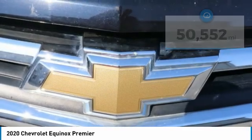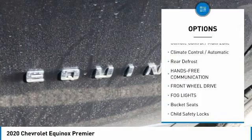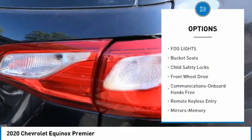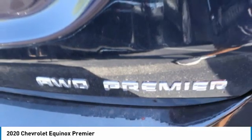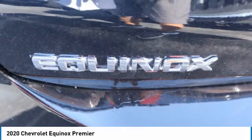Here are some of this vehicle's great options: HomeLink garage door opener, floor mats, multi-zone climate control, automatic climate control, rear defrost, hands-free communication, FWD, fog lights, bucket seats, and child safety locks.